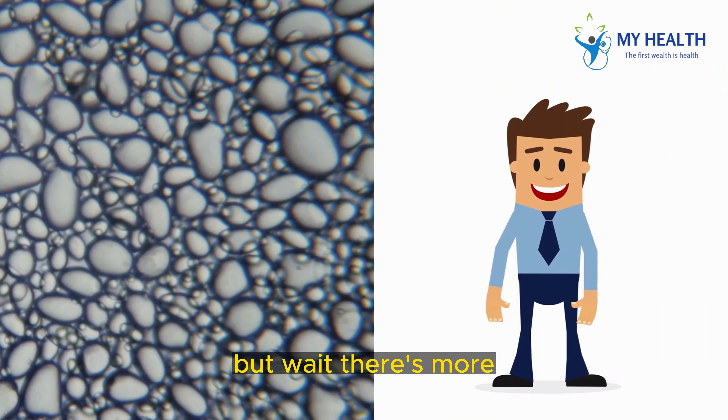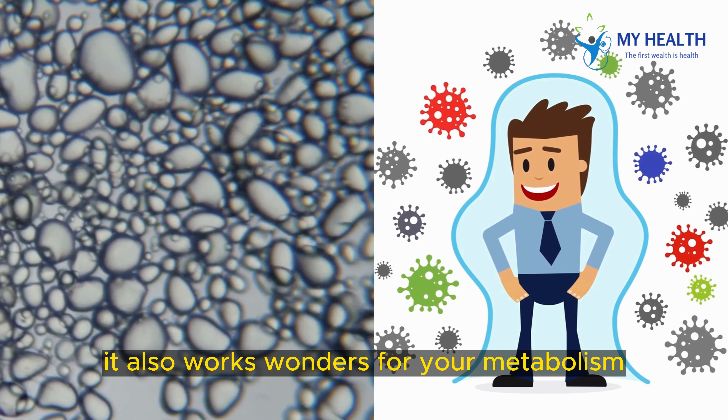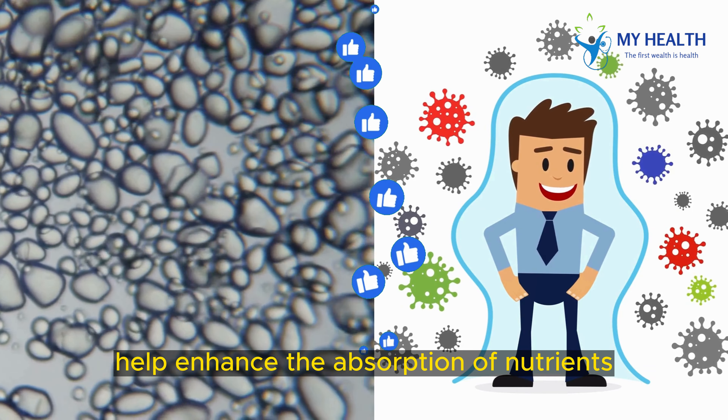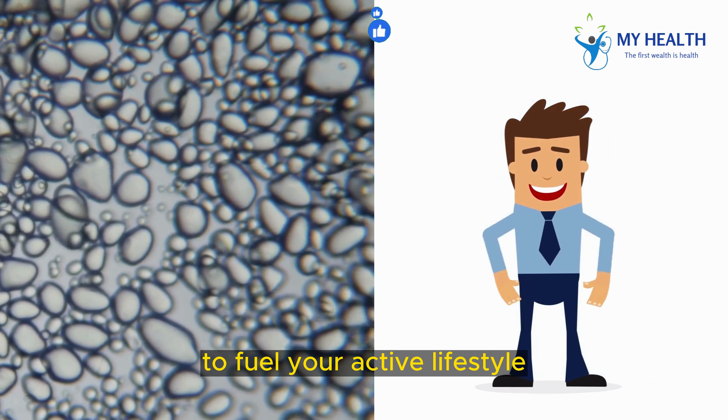But wait, there's more! Chattinam isn't just good for your gut — it also works wonders for your metabolism. The probiotics present in Chattinam help enhance the absorption of nutrients from the food you eat, ensuring that your body gets the energy it needs to fuel your active lifestyle.